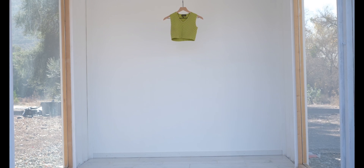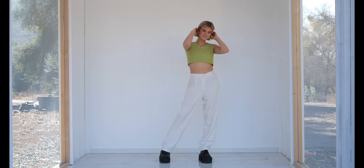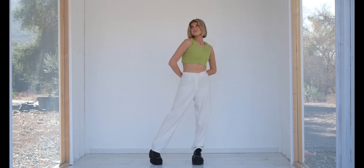I purchased this vintage green crop sweater vest on Depop for 20 bucks. I had my eye on this girl's shop forever and finally bought something from it — so proud of myself! I paired it with some white flowy pants from Brandy Melville and my platform boots from New Rock. Here's a picture of me in the top.